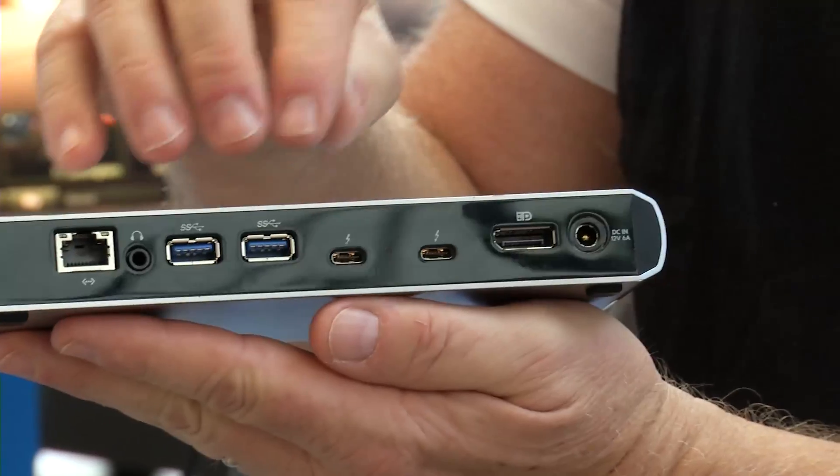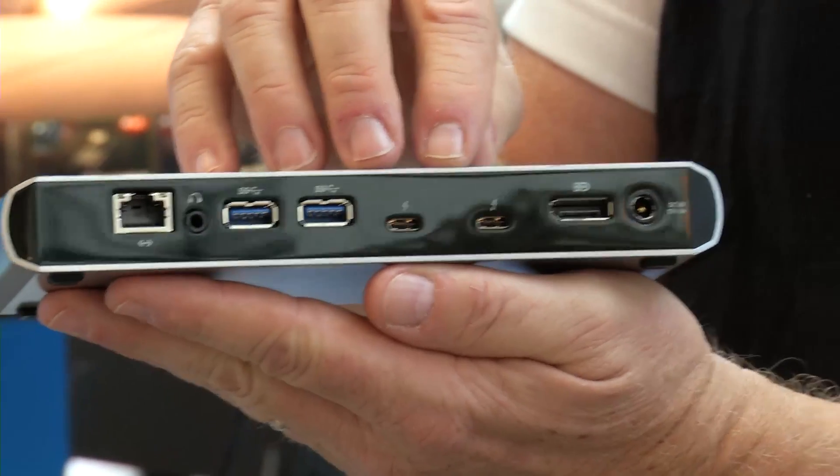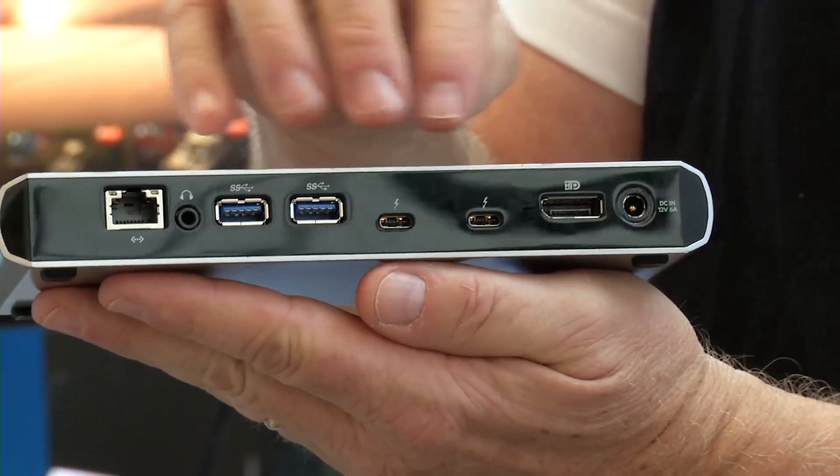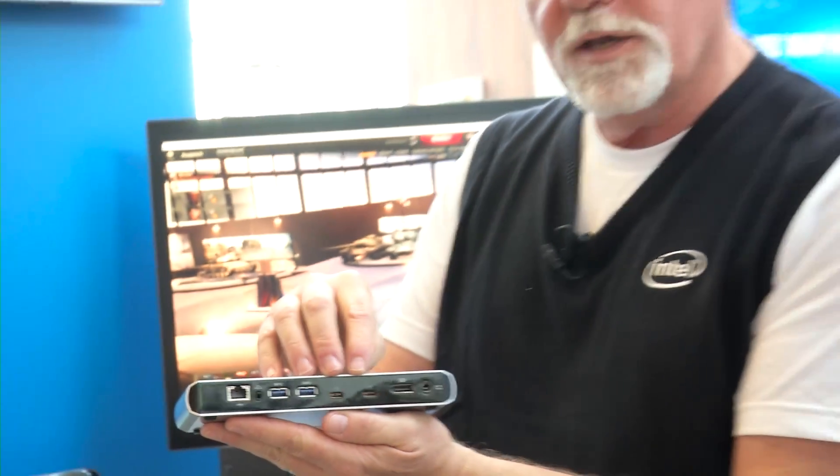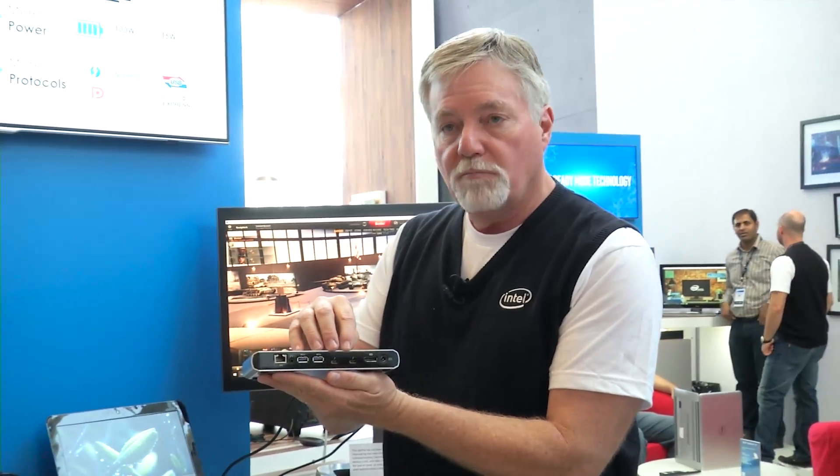This is just an incredible advancement of Thunderbolt 3 — you'll be seeing new devices coming out by the end of the year. When you're looking for these devices and you see these new USB-C ports, make sure you have that Thunderbolt emblem on there, because that means you can plug anything into it. You can plug monitors, keyboards, devices — anything you can think of, we support it. Thank you.